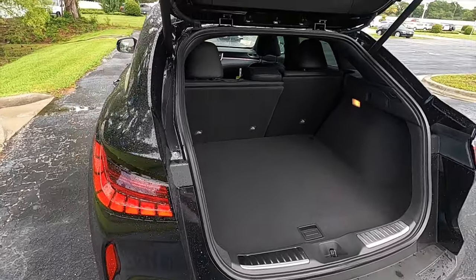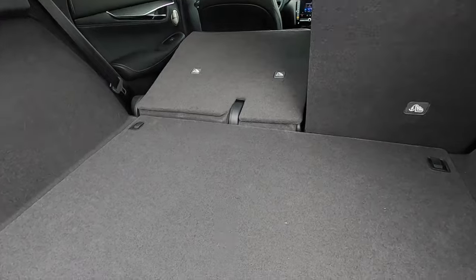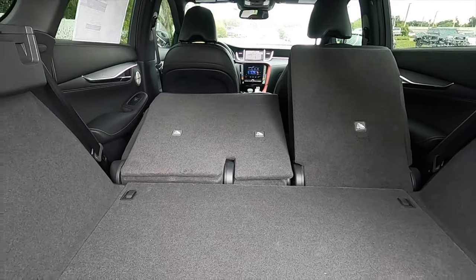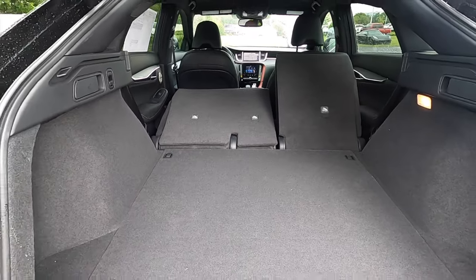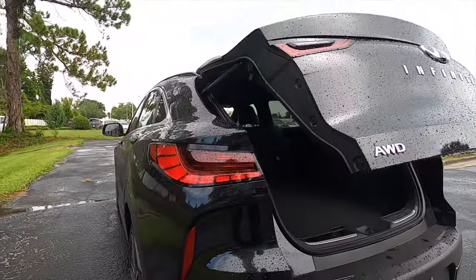It sits up, does have a wide opening, and we get a 12 volt to start off with. Underneath the floor gets a storage box. Split fold the rear bench in the back at a 60-40 split, increasing cargo to 63.8 cubic feet, which is about 10 cubic feet less than the QX50. Let's go inside and start up so you can hear that exhaust.